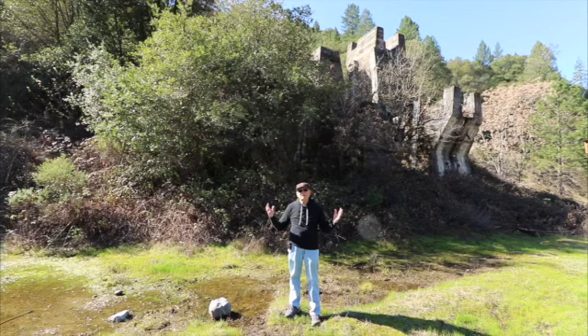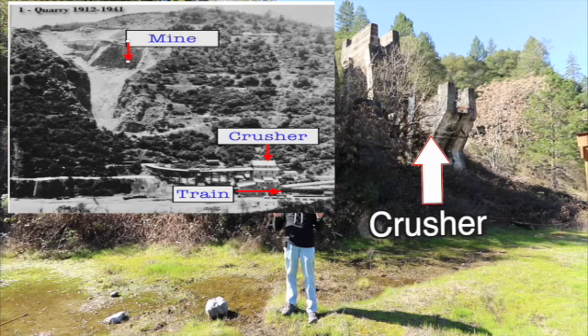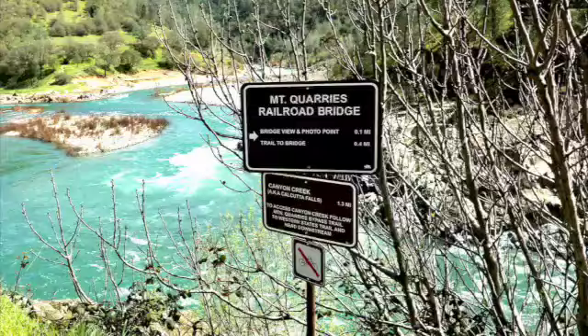This is the end of the spur. Freight trains came up here to load hopper cars of limestone. The limestone was mined up the hill, loaded into the top of this concrete structure, crushed, and dropped into the hopper cars.